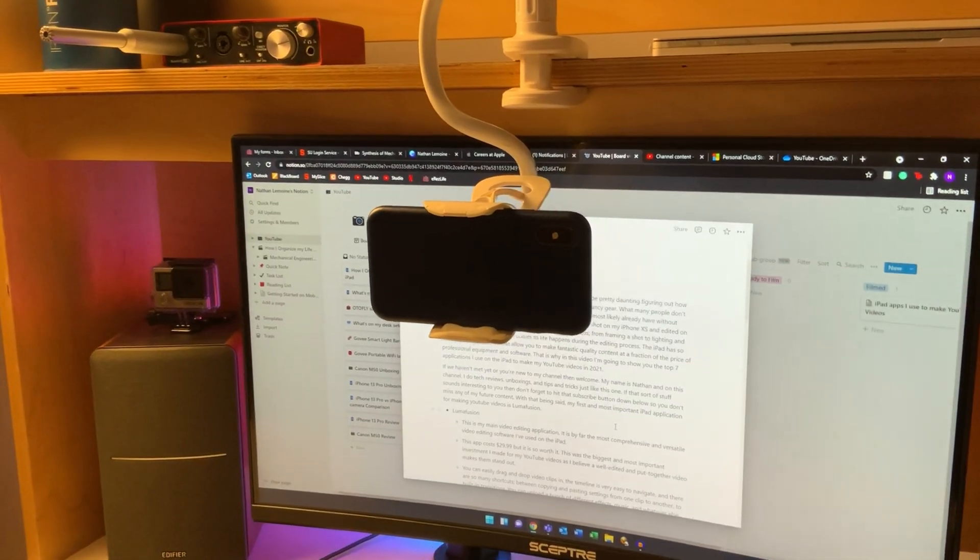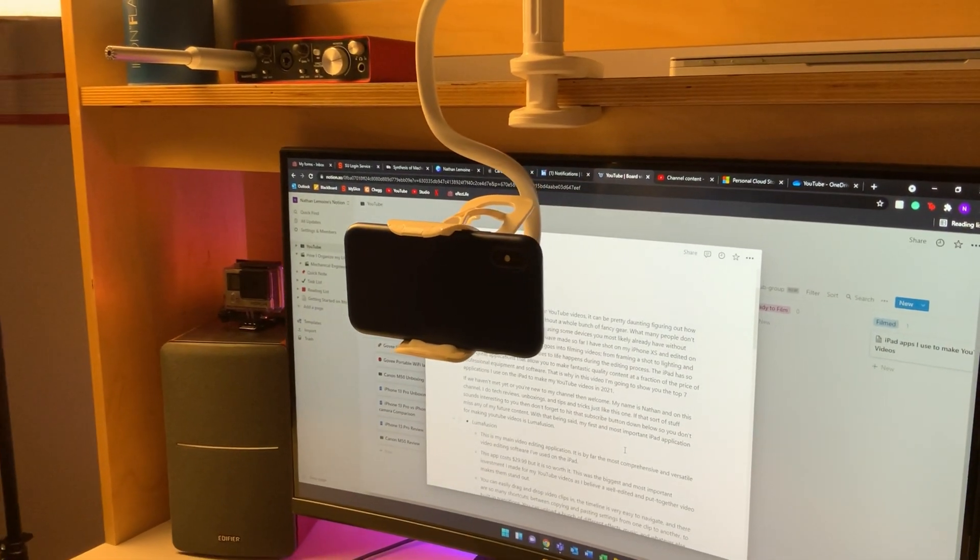If you're just starting YouTube videos it can be pretty daunting figuring out how to make the best quality content without a whole bunch of professional gear. What most people don't realize is you can make quality YouTube content using some devices that you most likely already own. Every video I have made so far I have shot on my iPhone XS and edited on my iPad Pro 2020.